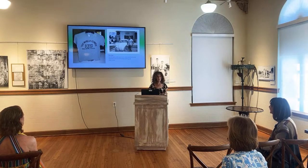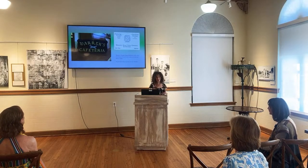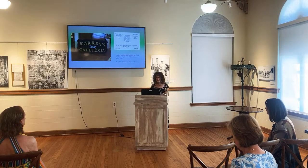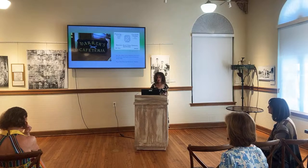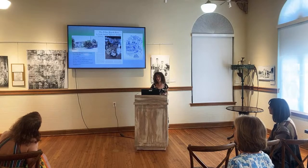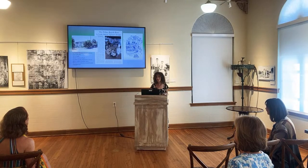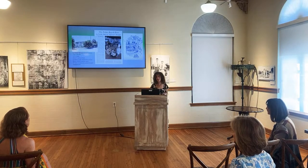Warren's Cafeteria featured prime ribs of beef daily with free valet parking, running from 1973 to 1977. It used to be Royal Palm Cafeteria, opened around 1965, in Royal Palm Plaza by the Dinner Theater. And who didn't go to La Vieille Maison? That was the place to go.